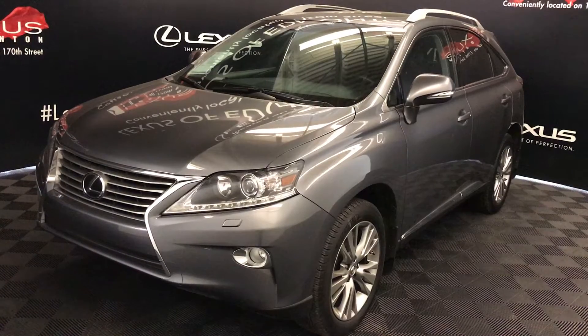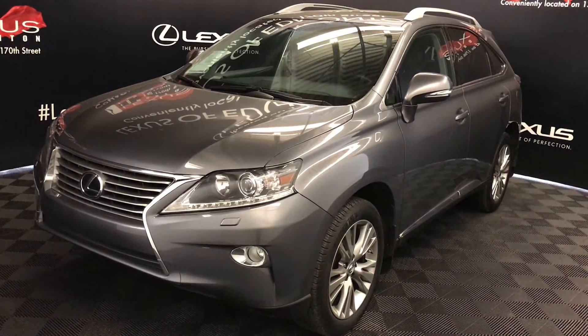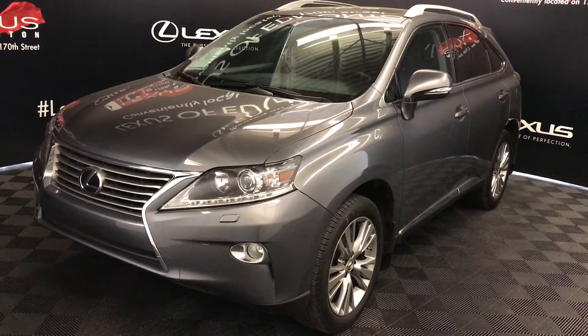All-wheel drive, runs on regular fuel. Great exterior, black leather, four-door, five passenger. This is a touring package.